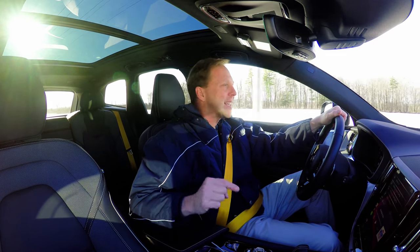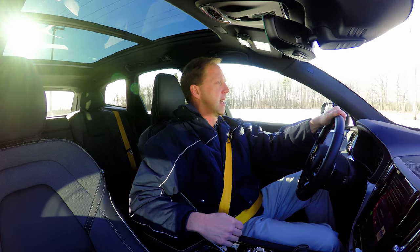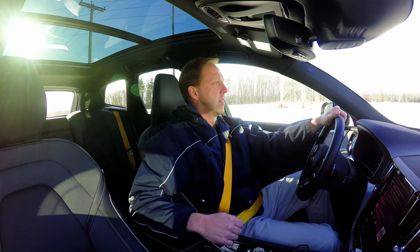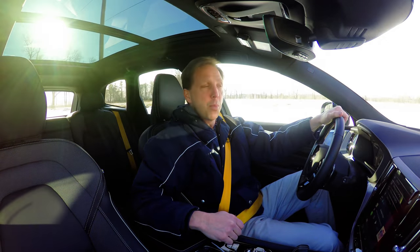I can still tell the XC60 Polestar is the real deal. It is sneaky, electric kind of fast. It treats its occupants to authentic, racy engine sounds. The suspension is definitely firmer and the cabin is a little louder. I absolutely love the looks and the interior is tastefully sporty.